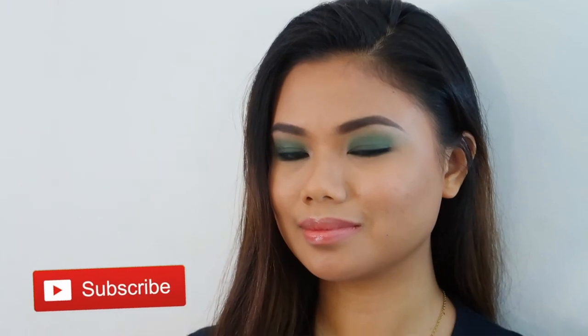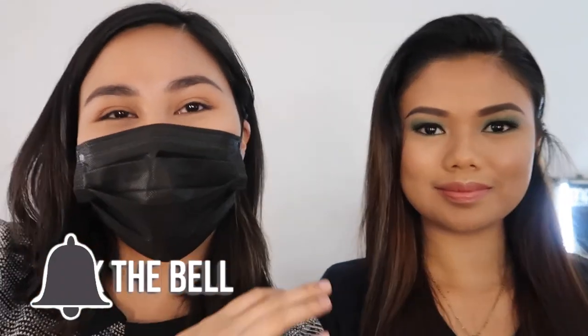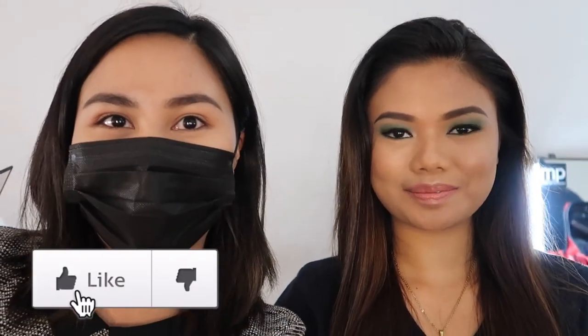For today our model is Charmaine. This is the before. It's the finished look. So ito yung model natin si Charm. I'm still sick today — hamas style. Bye!